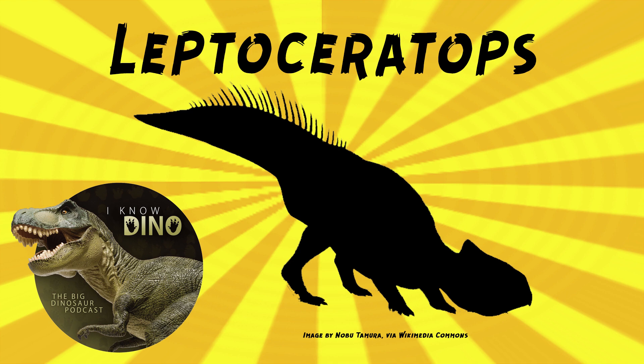A 2007 study found Leptoceratops kept its hands in a clapping pose — in other words, the fingers are pointed out to the sides, not up towards its head, like when babies crawl.